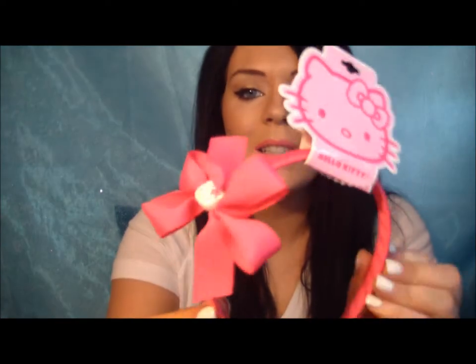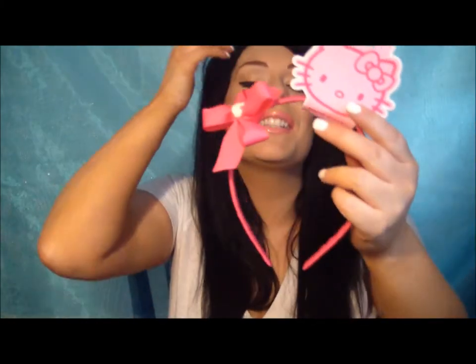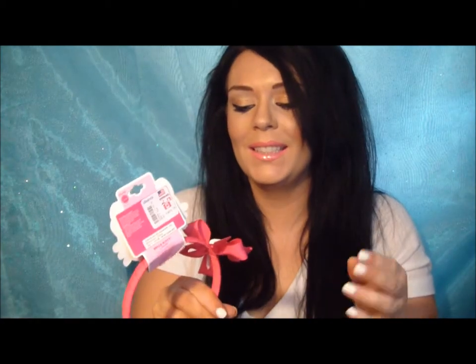I got this cute Hello Kitty bow headband — this was a dollar. It is by Sanrio, so it actually is the real deal because I'm all about the real Hello Kitty. I love Hello Kitty. I remember when I was little, I used to go to the shops with my mom — they had Hello Kitty stores and it brings back some memories.